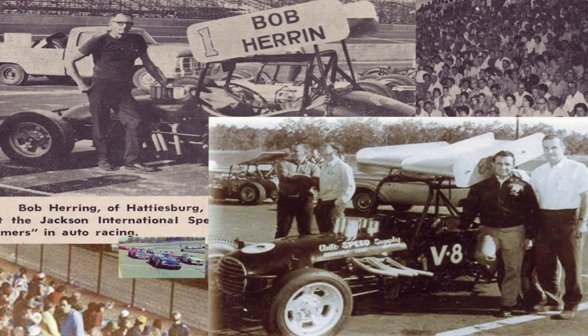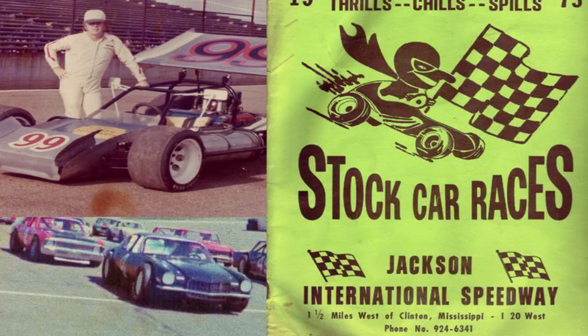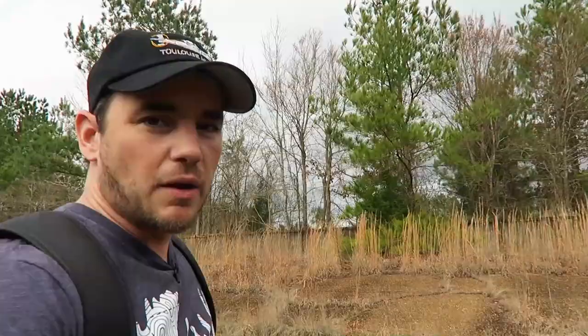This place was called Jackson International Speedway, not to be confused with Jackson Motor Speedway, which is still in operation. This place opened one Saturday night in 1968 and had a very successful run throughout the 70s, then it changed hands. It was sold in 1985, the name was changed to the Mississippi Motor Speedway, and then it closed in 1986 for good, and it's been here ever since.